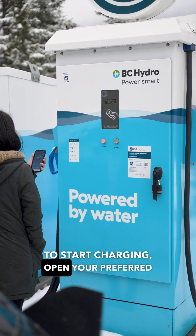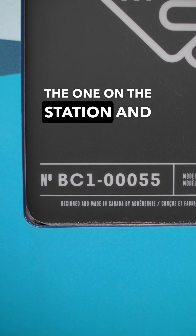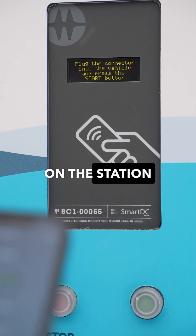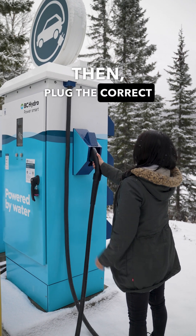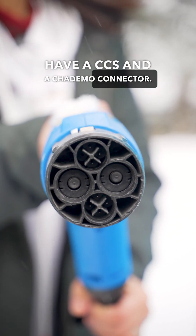To start charging, open your preferred app and find the location you want to charge at. Select the station ID that matches the one on the station and proceed with the steps in the app to activate the station. You should see visual feedback on the station that it has received your request to charge, then plug the correct connector in your car. BC Hydro Level 3 stations typically have a CCS and a CHAdeMO connector.